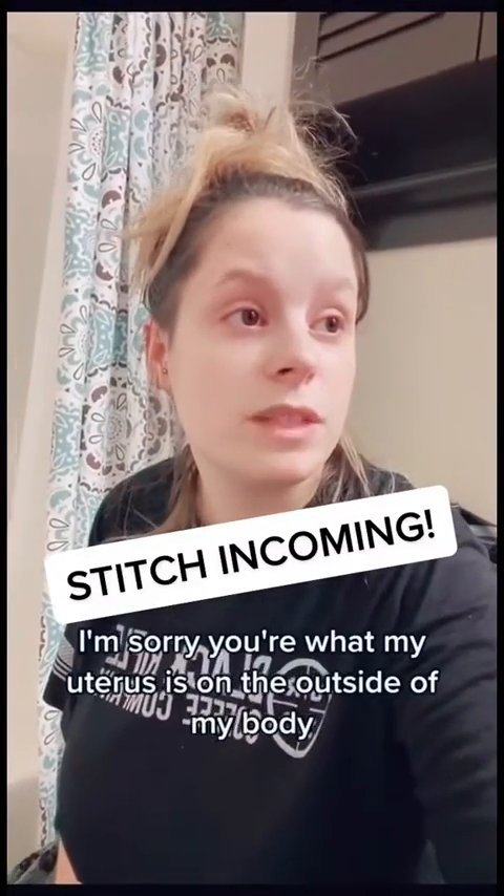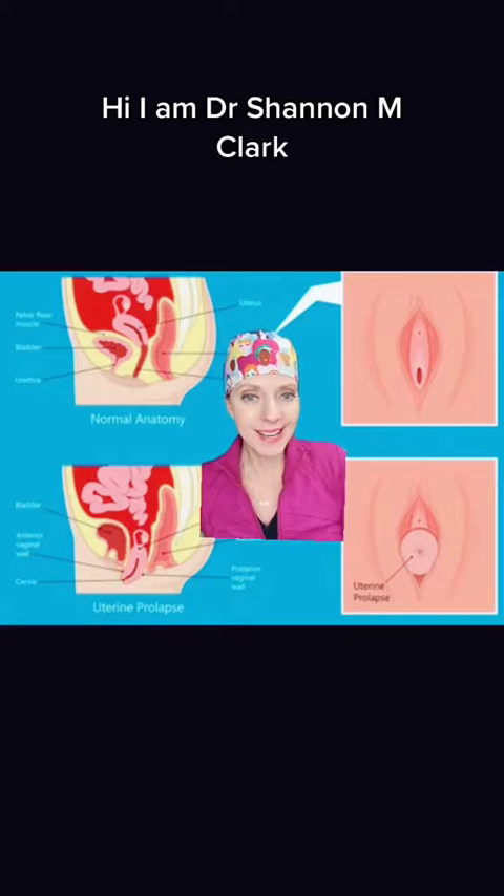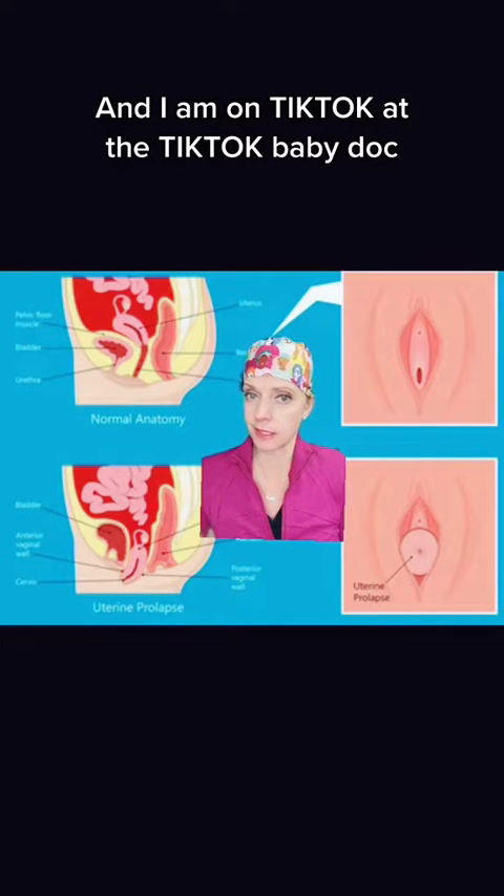My uterus is on the outside of my body. I'm holding it in my hand. Hi, I am Dr. Shannon M. Clark and I am a double board certified maternal fetal medicine specialist and OBGYN, and I am on TikTok at the TikTok Baby Doc.